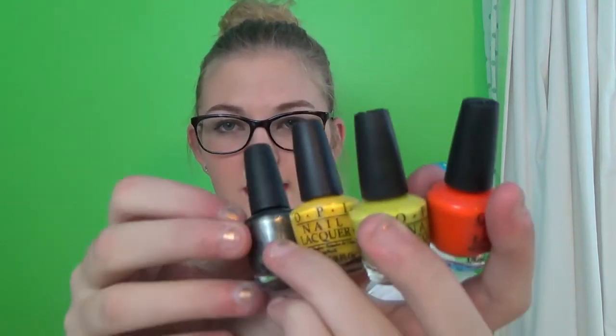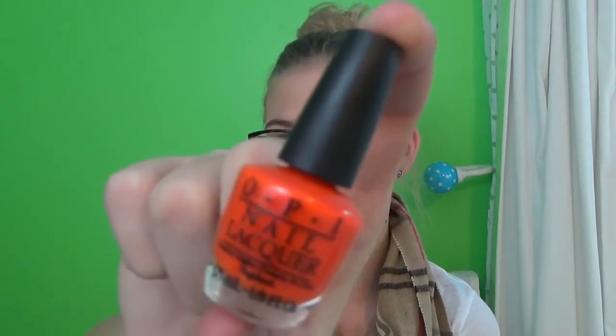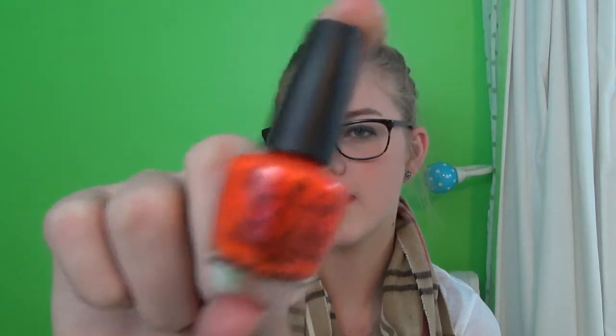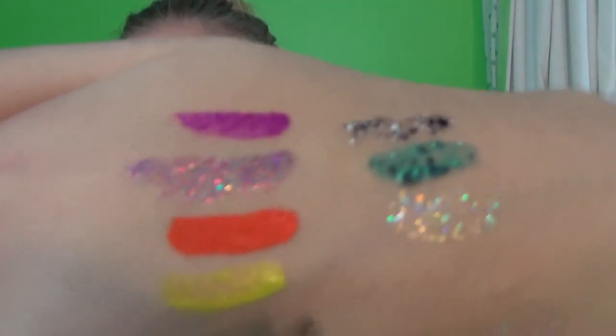Then someone gave me this cute little OPI Halloween-ish collection which has all these colors in it, which I thought was adorable. The first one is this orange OPI one. Unfortunately I threw away the box which had the names of the colors on them, so I don't have that. But that is what it looks like — that third one.